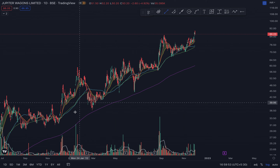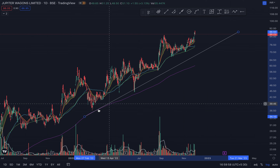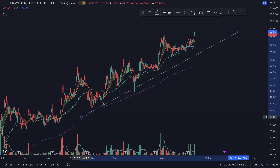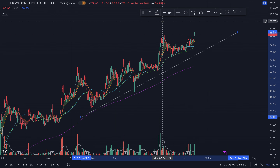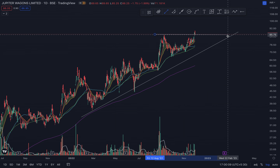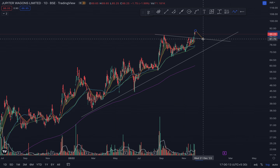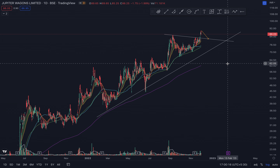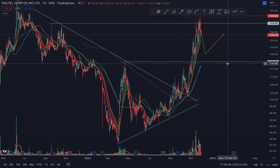Similarly, Jupiter Wagon is good to pull back to something like the 80-ish levels. Or if you draw a line here, it could come back and test that area and again start the run back up. So those are the individual stocks.